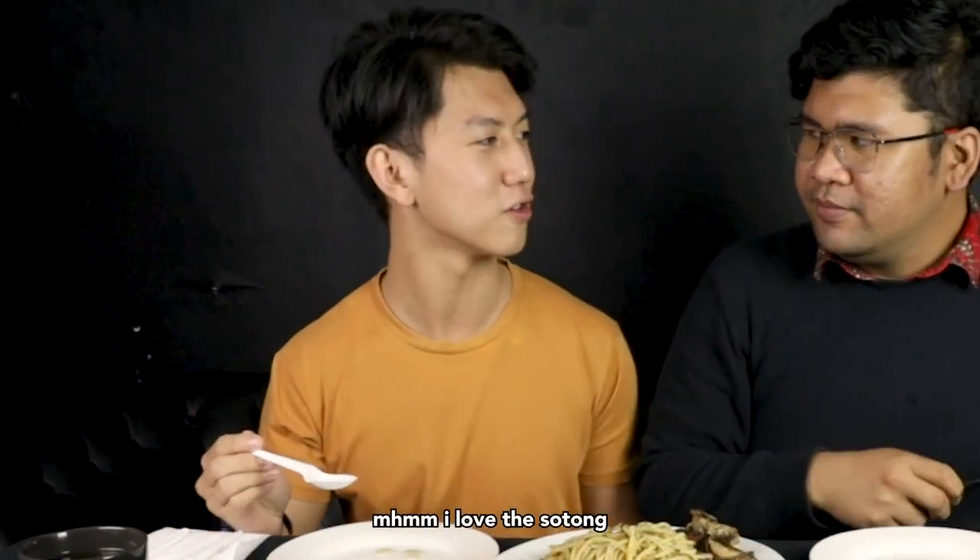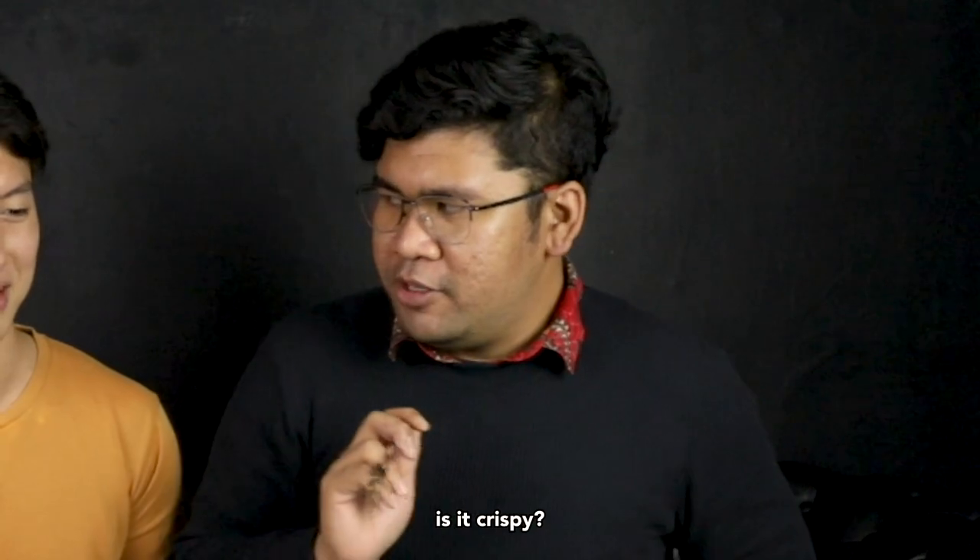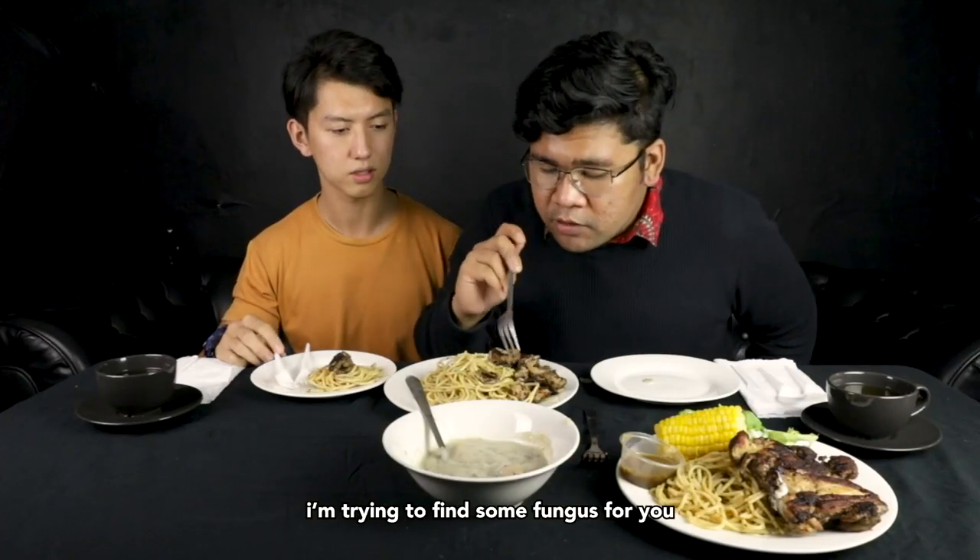We shall try the missing items — where's the invisible sotong? I love the sotong! Oh, is it crispy? Very crispy!